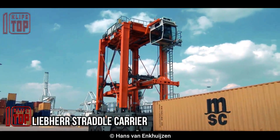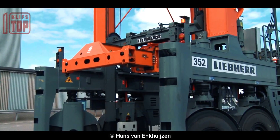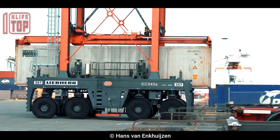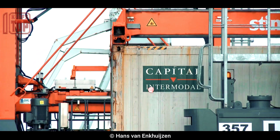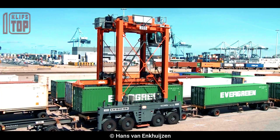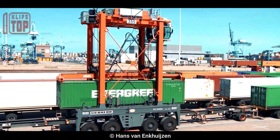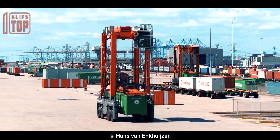Number 10: the Liber Straddle Carrier. This highly versatile and reliable container handling equipment is utilized in ports, terminals, and logistical hubs. It can lift and move up to 50 tons of ISO standard containers, reach a maximum height of 15 meters, a maximum width of 10 meters, and a maximum length of 20 meters. It has a top speed of about 30 kilometers per hour and can stack up to three highs of containers.